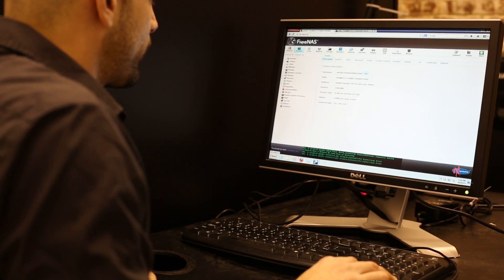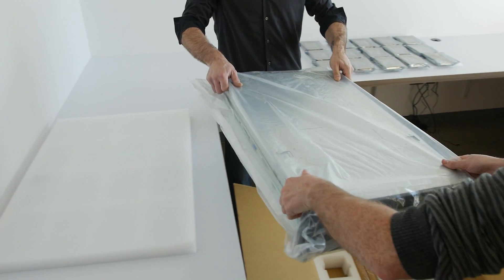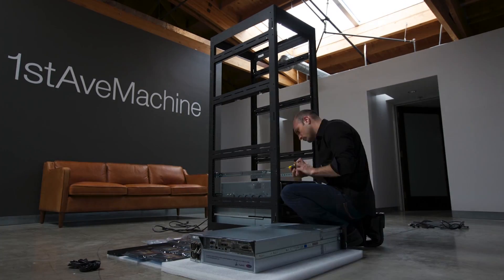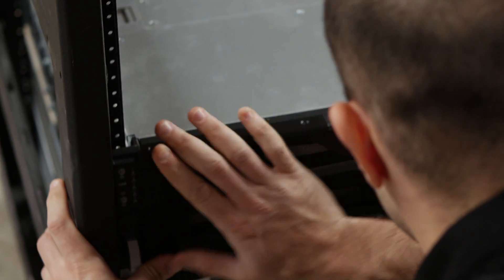We actually pre-configure the TrueNAS system before you receive it to make it as plug and play as possible. TrueNAS works flawlessly with multiple operating systems and also supports multiple protocols. Our systems automatically analyze if the data you're writing can be compressed, and if it can, it automatically does this. At iX Systems we've built our business around creating lifelong partnerships with our clients and supporting them as they grow and through the lifespan of the appliance.